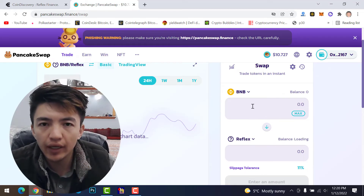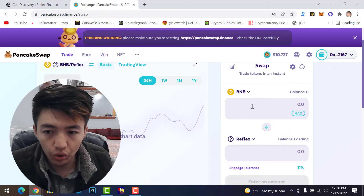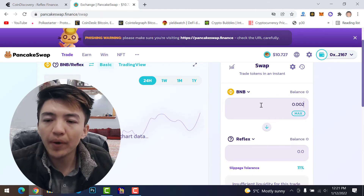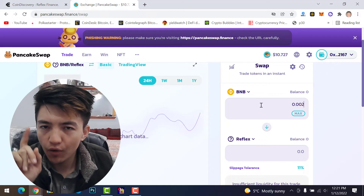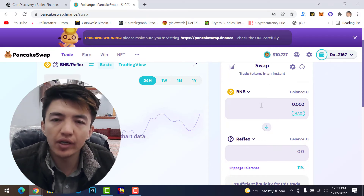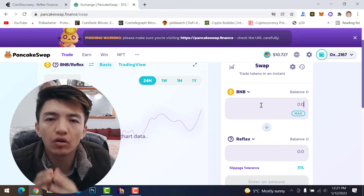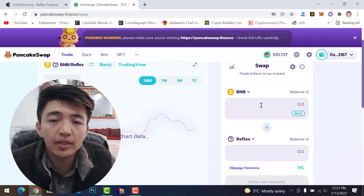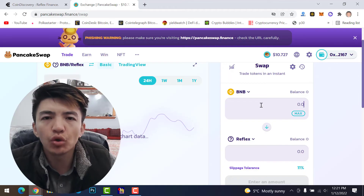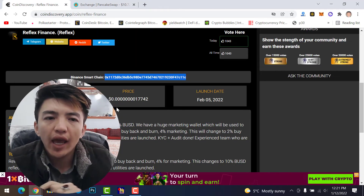You can now see Reflex Finance appear — the pre-sale token. Click 'Import' and then confirm by clicking 'Import' again. Now you can see the Reflex Finance pre-sale token is loaded. If you have BNB, simply type the amount you want to spend — whether 0.001, 0.002, or 1 BNB. I never recommend buying 1 BNB worth of this token because it's very risky. That's the complete step-by-step process to buy pre-sale tokens on PancakeSwap.